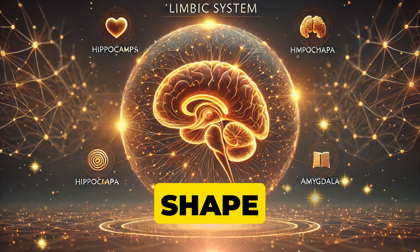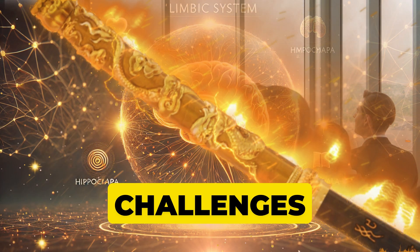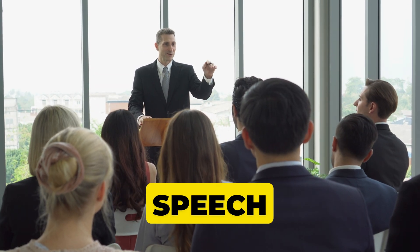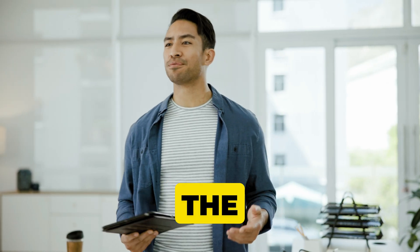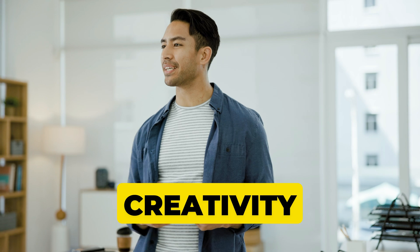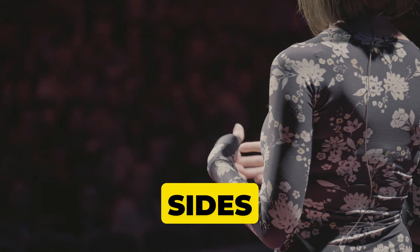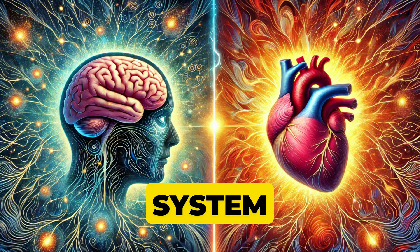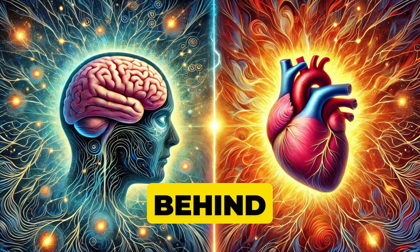Together, they shape your emotional world and play a huge role in how you respond to life's challenges. Did you know your brain's left hemisphere usually takes charge of language and speech, regardless of which hand you favor? And that the right hemisphere often handles spatial tasks and creativity. We often say follow your heart, but your limbic system is the real driver of passion, fear, and love — it's the brain behind those gut feelings we trust so much.